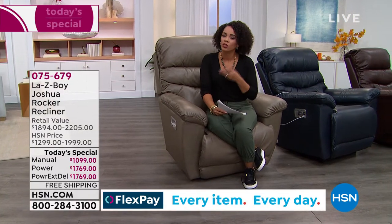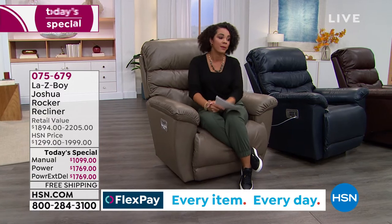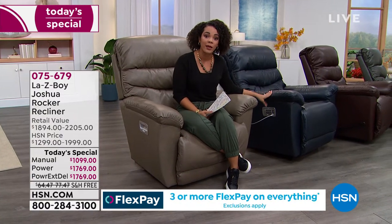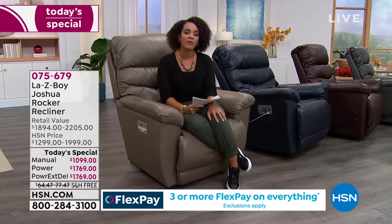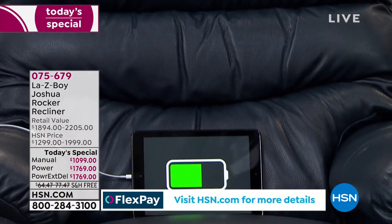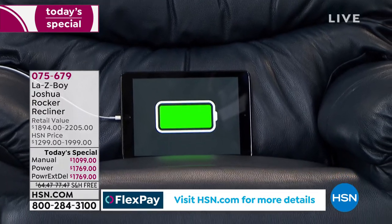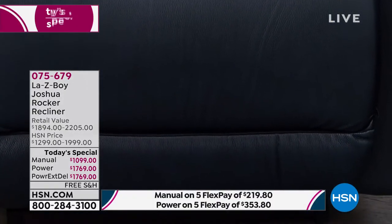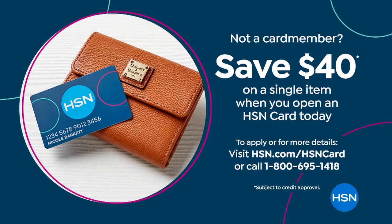If you want to get into the ordering process and don't want to wait on our phones—especially if you want the navy, with the final two dozen for immediate delivery—item number 075-679. Don't forget: if you want that VIP financing, you get $40 off when you sign up for the HSN credit card. I want to put that out there so everyone has an opportunity to get that amazing VIP financing.